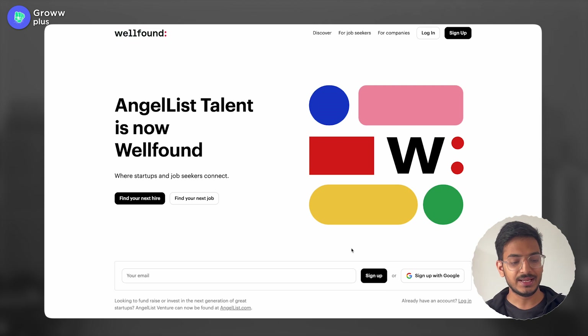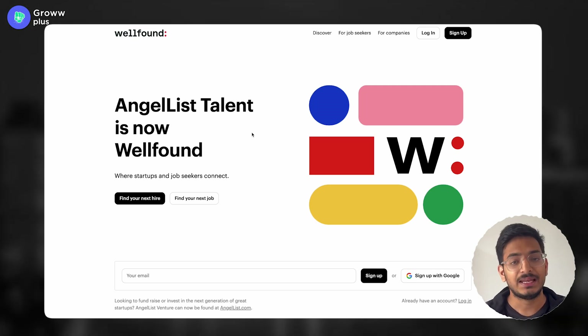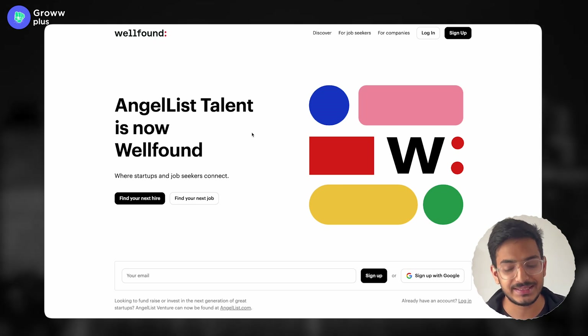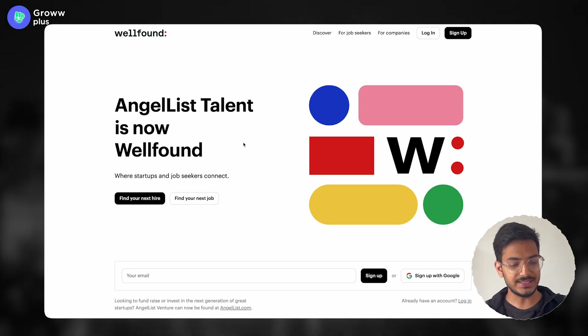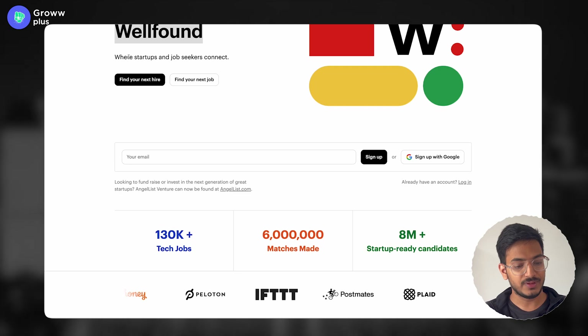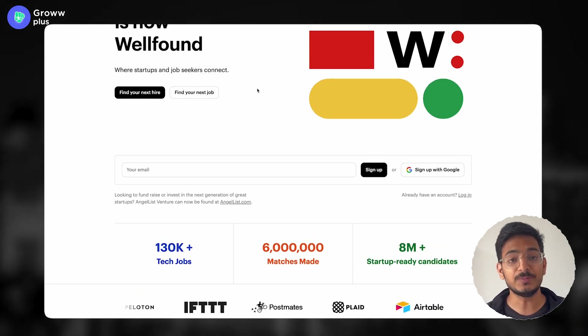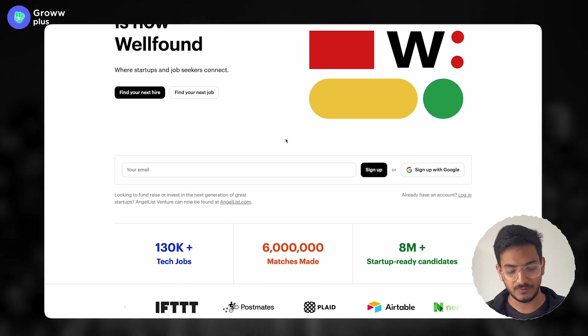Now as you can see on my screen, I am on this website called WellFound. The name of this website previously was AngelList, where all the startups in the world — not specifically in India — list themselves on this platform and post job openings directly on WellFound. The tagline of this website is: startups and job seekers connect, which is a clear indication of what this platform is about.